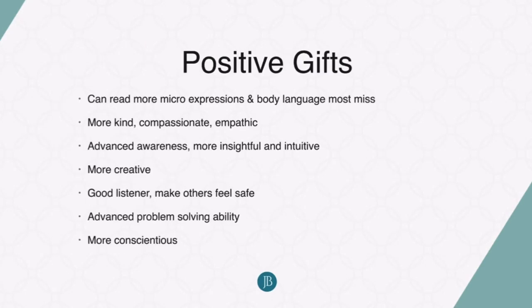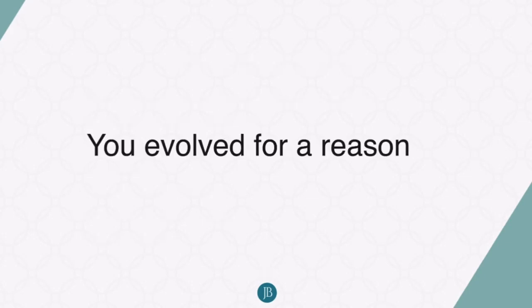I love to talk about the positive gifts of the trait. You can read micro expressions and body language that the majority of the population misses. You are more kind, compassionate, and empathic. You have more of an advanced awareness — you're more insightful, you're more intuitive. We're going to talk about that in understanding some of the brain differences. You tend to be the most creative people, you're good listeners, you tend to make others feel safe, and you have advanced problem-solving ability. You can really see a lot of different angles to understand situations.